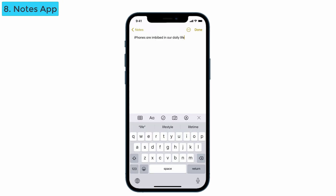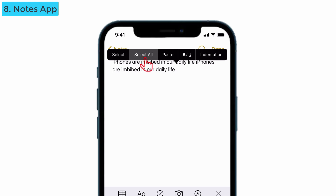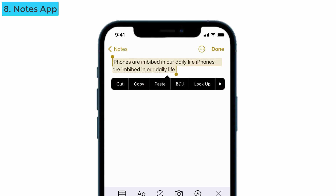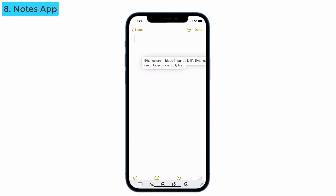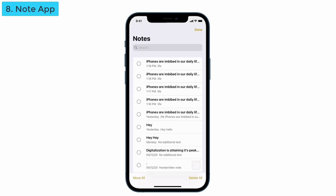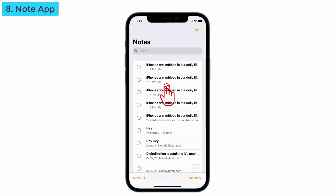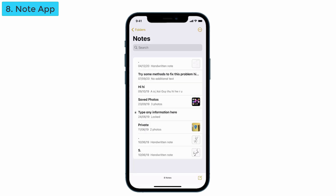Now for an interesting feature: we all know if you pinch in it copies the text, and if you pinch out it pastes the text. But now you can also select the complete text, tap and hold on it, and move it wherever you want — you can paste it into a new note too. Another feature: just tap with two fingers and you can select all the text, then delete it if you don't want it.